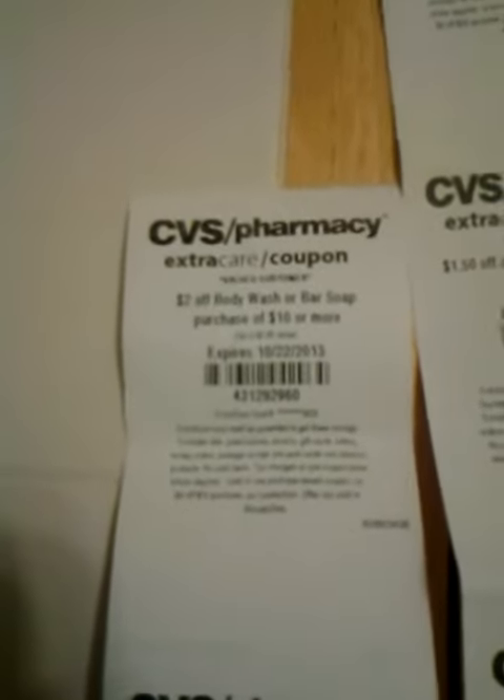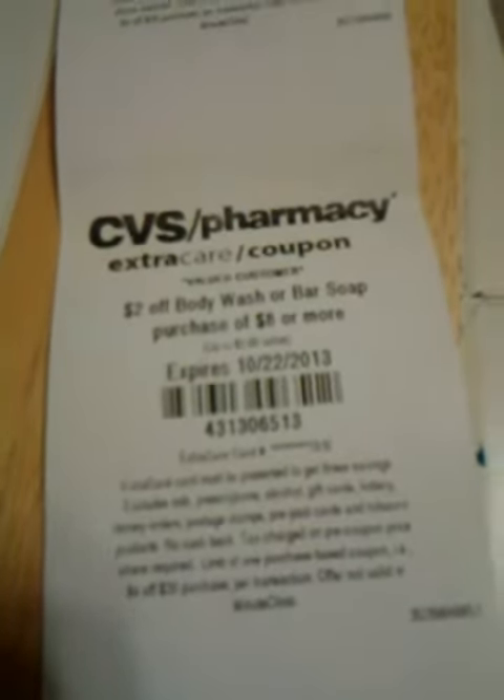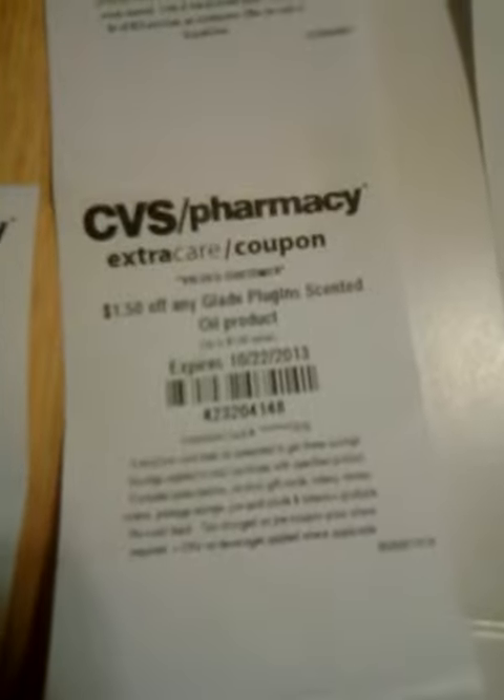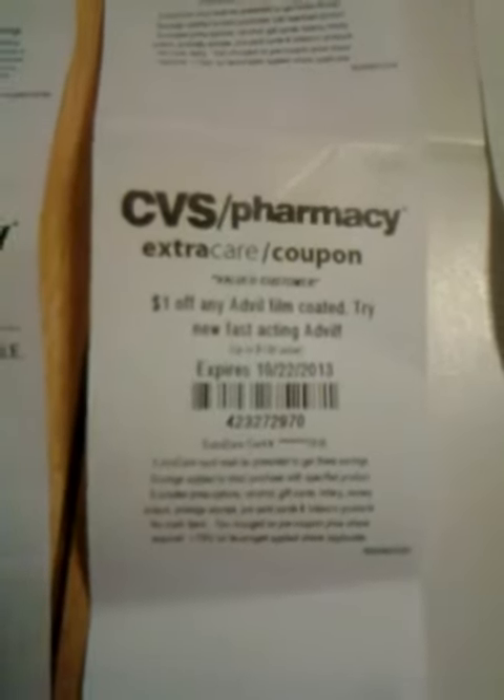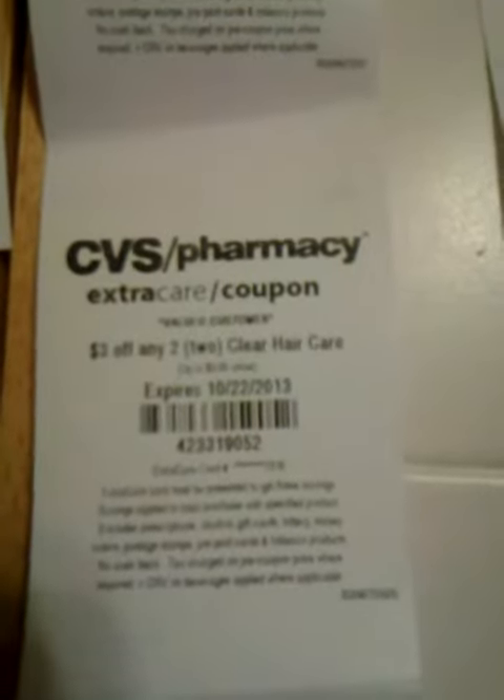Alright, I got $2 off body wash or bar soap purchase of $10 or more. $2 off hand or body lotion purchase of $10 or more. $2 off body wash or bar soap purchase of $8 or more. $1.50 off any Glade plug-in scent and oil product. $1 off any Advil film coated — we have a coupon for that for sure. $3 off any two Clear hair care.